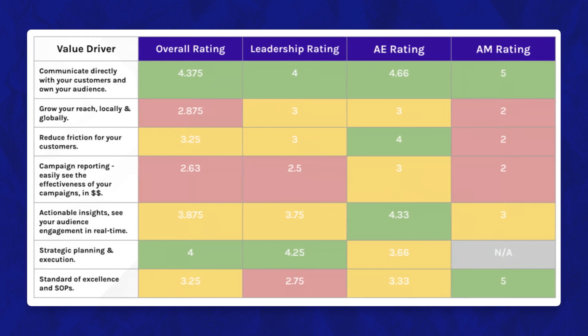For this company, they had their leadership team, account executive team, and account management teams all score themselves based on how well the company is performing for each value driver. On the left-hand side you can see the overall rating, and the value drivers are listed in order of importance. At a high level, for the most part they agree, but there are some areas where the account executives ranked things higher than the rest of the team. This is a good way to get a visual representation of how aligned the teams are. Have the entire team rank each one, and combine them into an overall rating for each value driver.